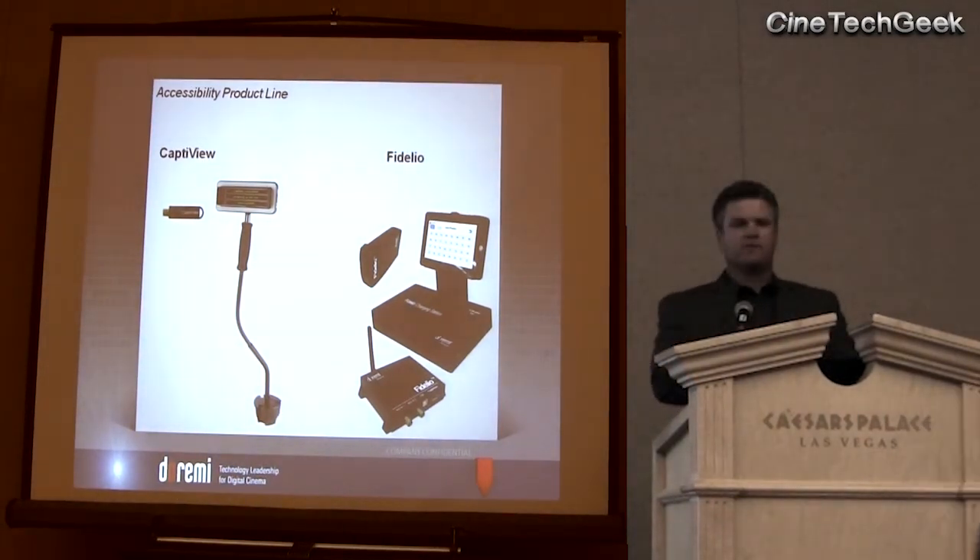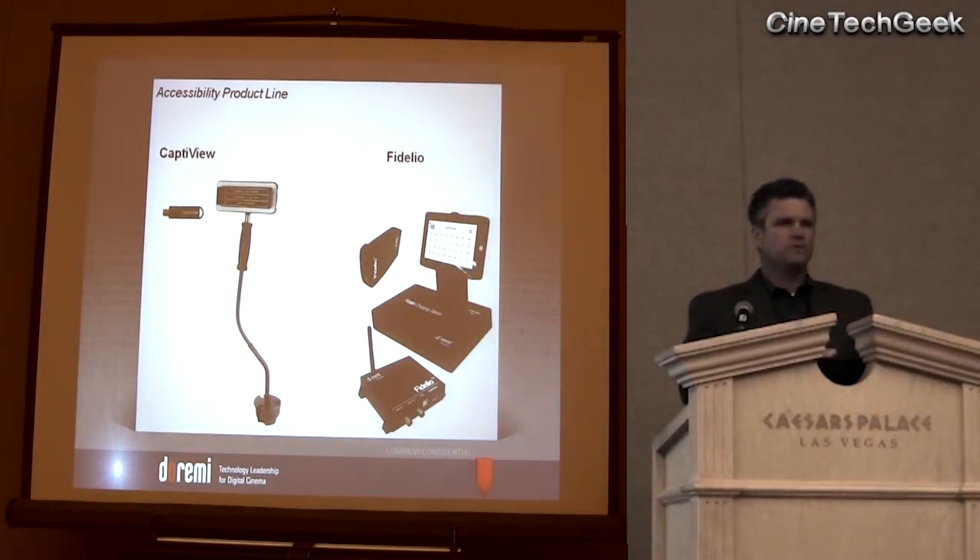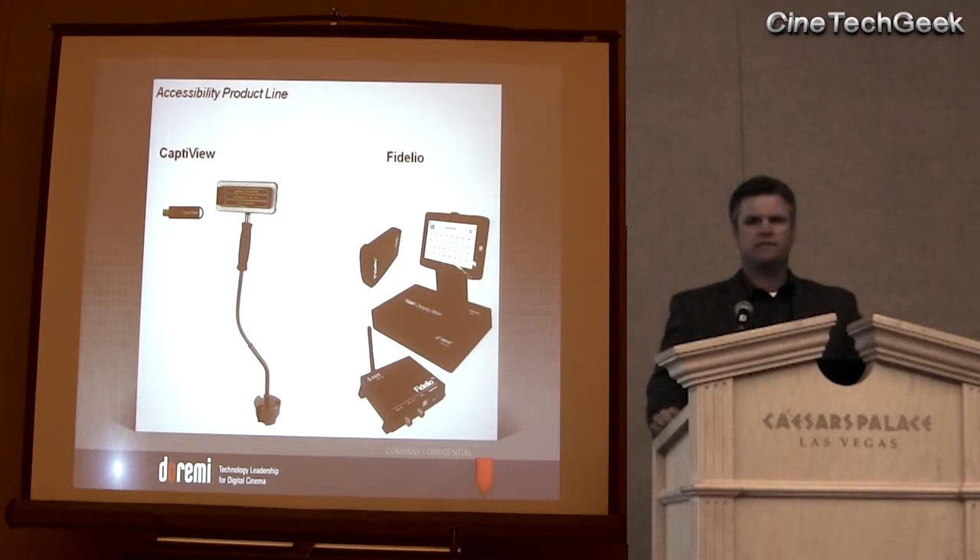As you can see on the screen, our CaptiView device — if you are using a Doremi server, you have a USB dongle which is the antenna. You plug it into the server, you configure the device manager, and you're done with your installation. It's a very simple, easy-to-use product and install. In a couple more slides, I'll talk about how you can use CaptiView with other servers.